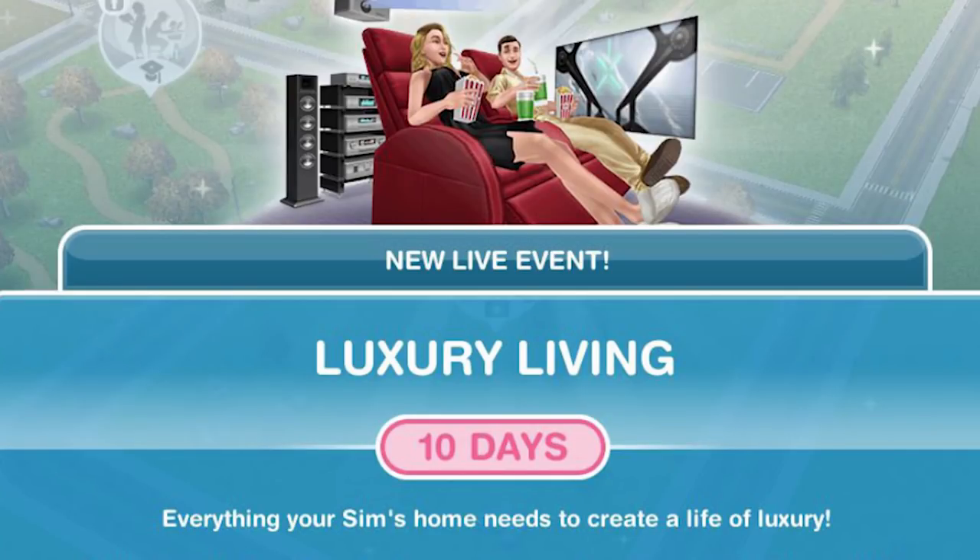Hi guys, my name is Gwyneth Jemskull and welcome back to The Sims Freeplay. In today's video, we are gonna take a little look at all of the prizes that we won in the Luxury Living Live event that's just completed.